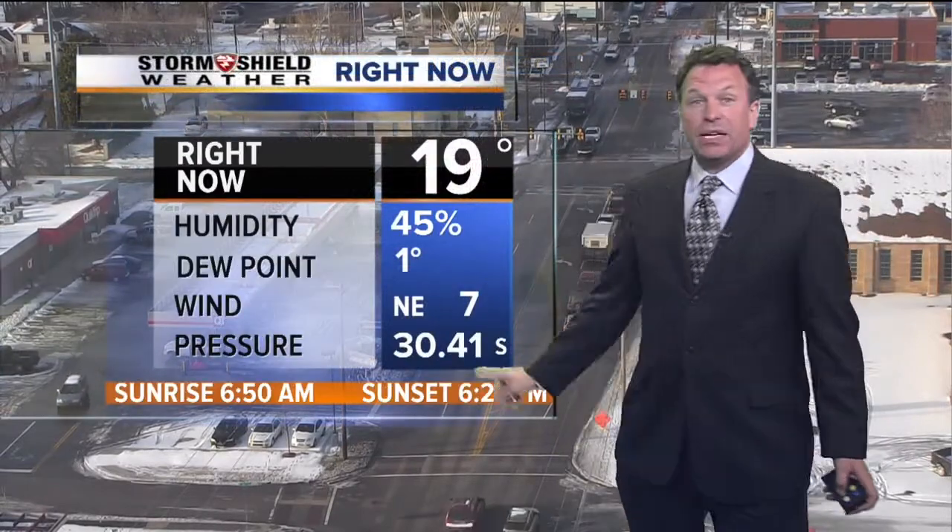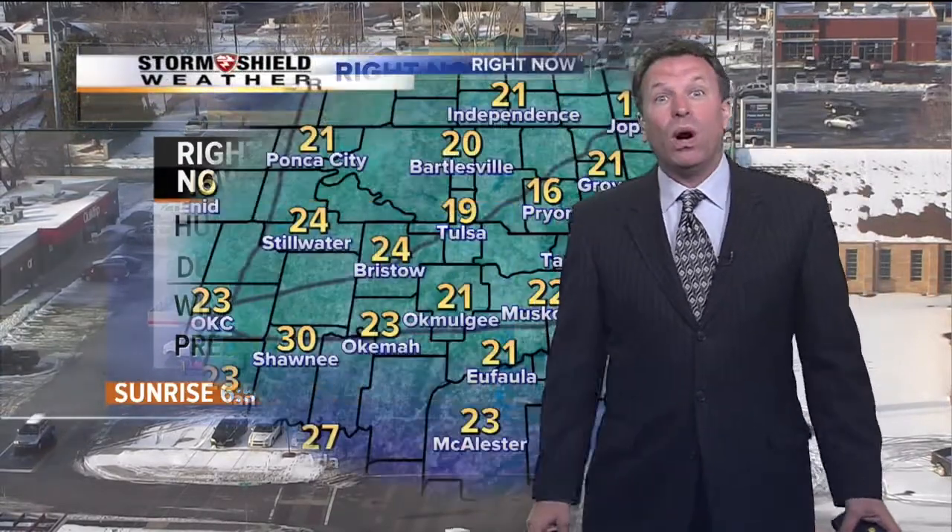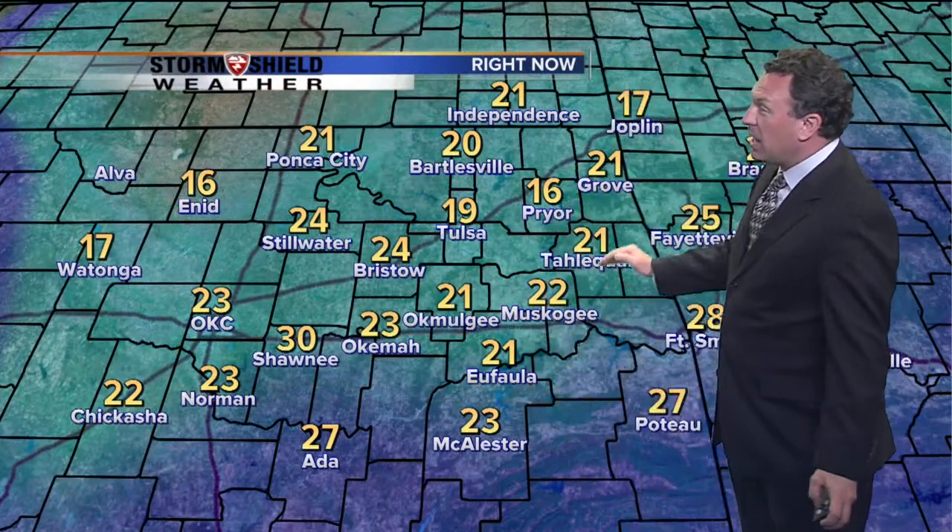19 degrees, northeast winds at 7 miles an hour. Dewpoint at 1 — it is very dry. A lot of static electricity in the houses tonight. 16 in Pryor, 22 Muskogee, 23 right now at Okeema.